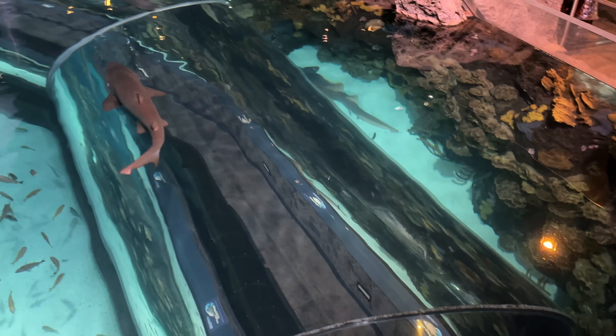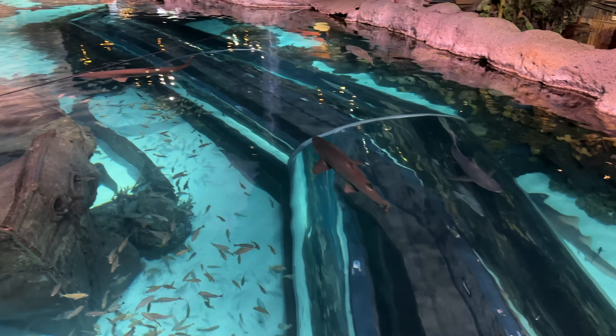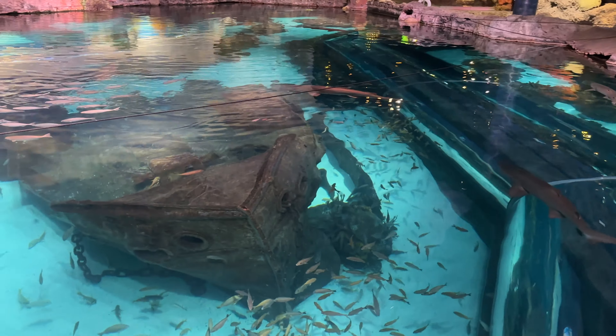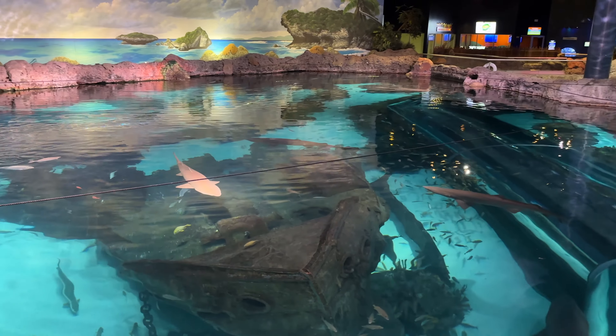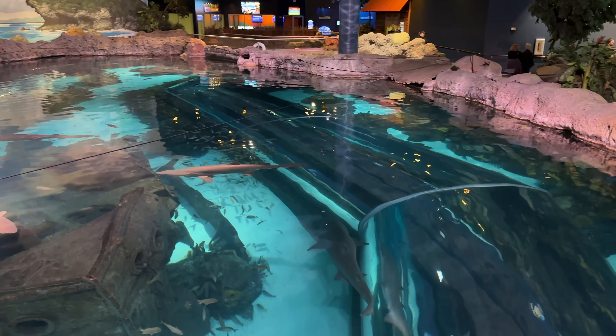Here's one last look at the shark tunnel, one of my favorite parts about this aquarium. We've always enjoyed coming to this aquarium in Gatlinburg, Tennessee. Feel free to check out the video down in the description for a full tour of this aquarium, or ask any questions in the comments — we'll be happy to help you out.